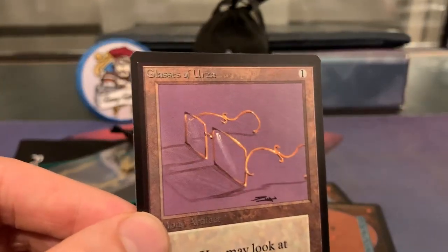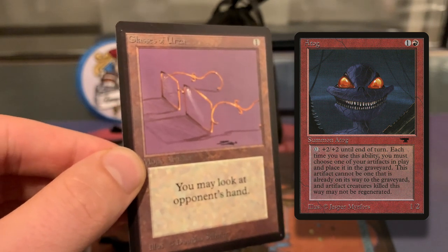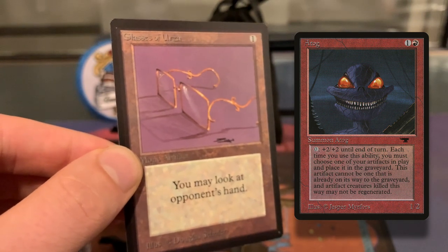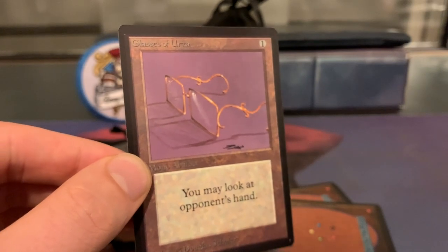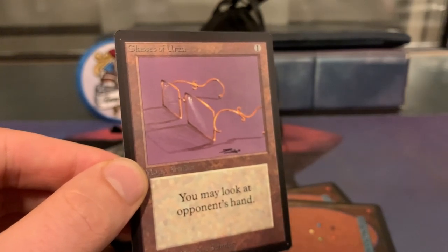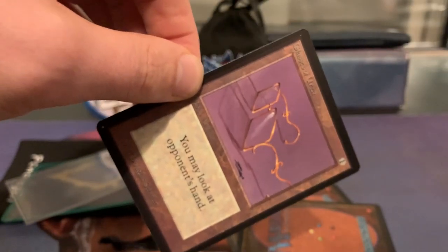Glasses of Urza — I personally think this card is underplayed. You do see it now more and more in Atog brews, which I think is a really good home for Glasses of Urza, because usually with Atog you want to know when you can do that alpha strike. The cool thing about the glasses is you can look at somebody's hand to see: do they have the removal? Do they have an answer to what I'm about to do — which is probably sack all my artifacts to the Atog for an alpha strike and win the game. So you want to make sure there's no removal in their hand. You can tap it, check out what your opponent's options are, and when you know what your opponent can do, you can also still sack the glasses to your Atog.